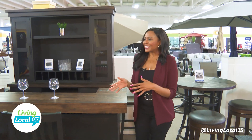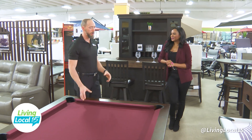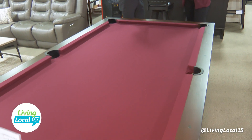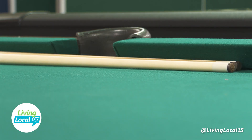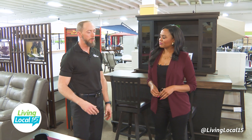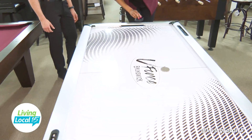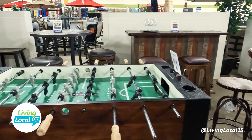No man cave or she shed is complete without some fun activities. Our best-selling game is by far pool tables. We carry our own house brand called Plank and Hide — they offer customers a lot better value. All of our tables we professionally install and deliver. You can choose from a wide range of felt colors to match whatever you've got going on. Our premium brand is Brunswick — they've been in business for almost 190 years and offer more customization options like wood finish changes. We do stock each table in one wood finish available for immediate delivery.